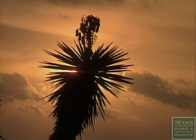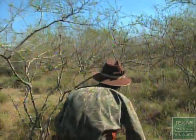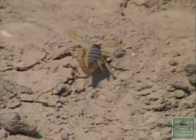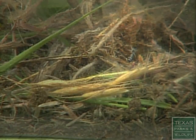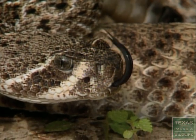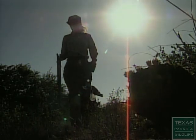South Texas — the Rio Grande Valley. For humans, it's rugged and harsh. Most everything here sticks or stings, from the mosquito to the mesquite. But for wildlife, it's a predator's paradise, exactly the kind of environment these biologists seek out.